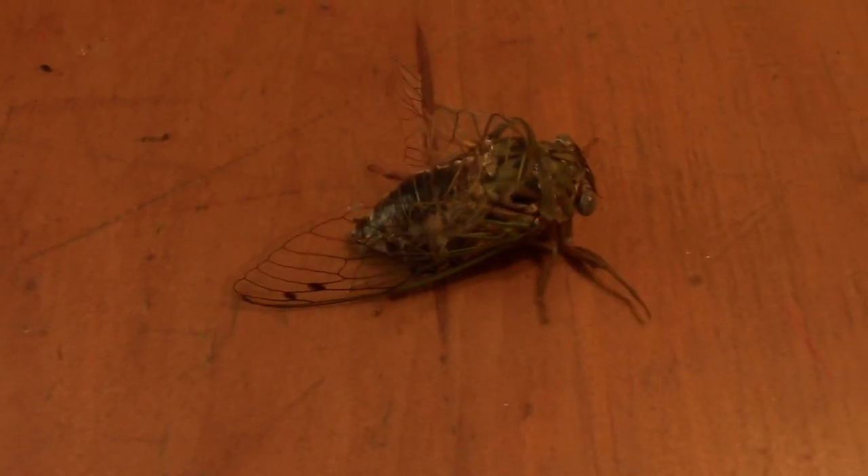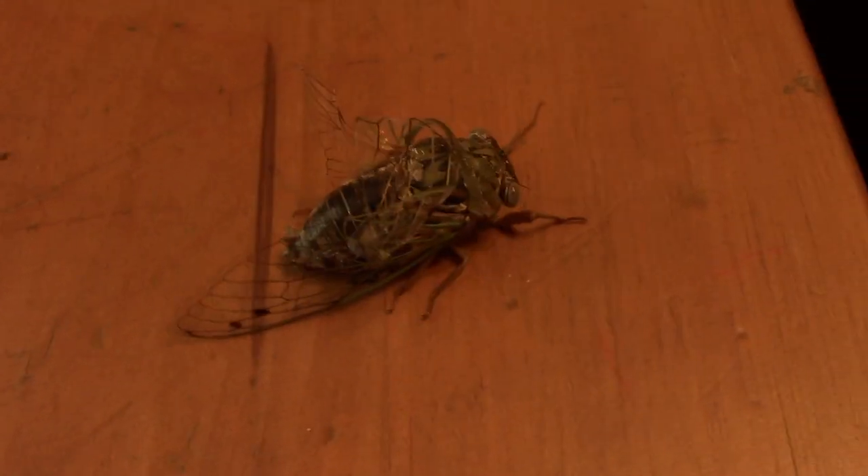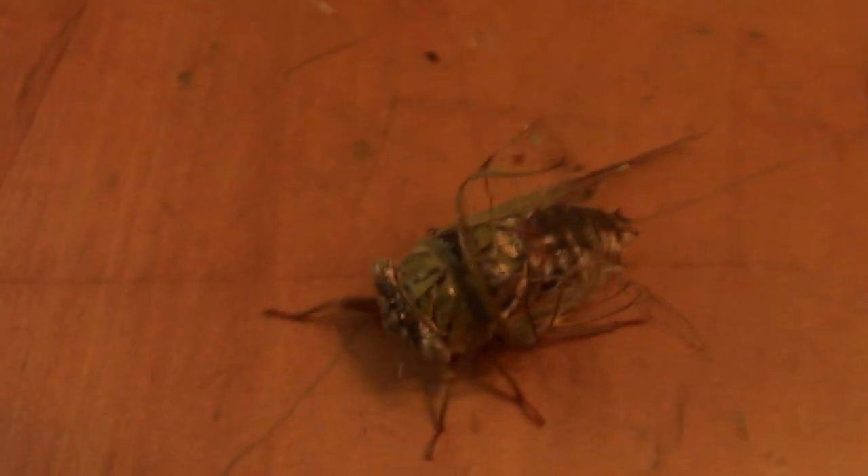Hello everybody! I have something a little different today. I have a defective cicada. This was by my '81 Chevy, and apparently it had fallen off the carport.